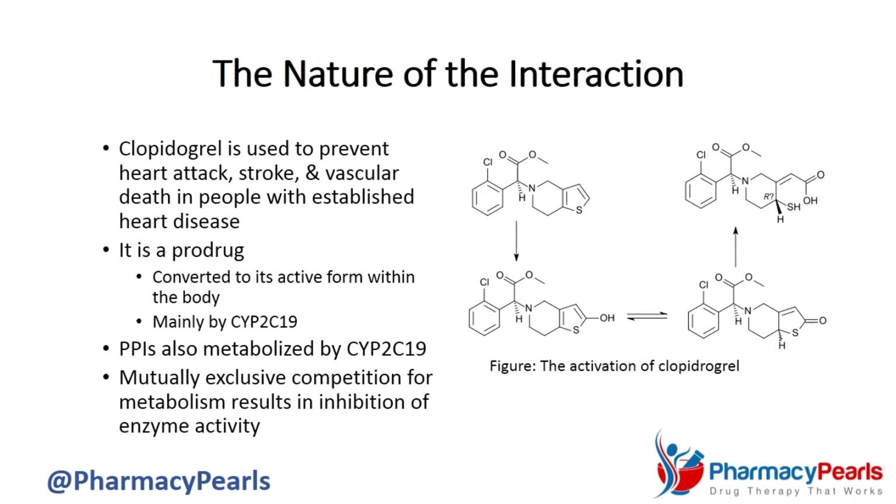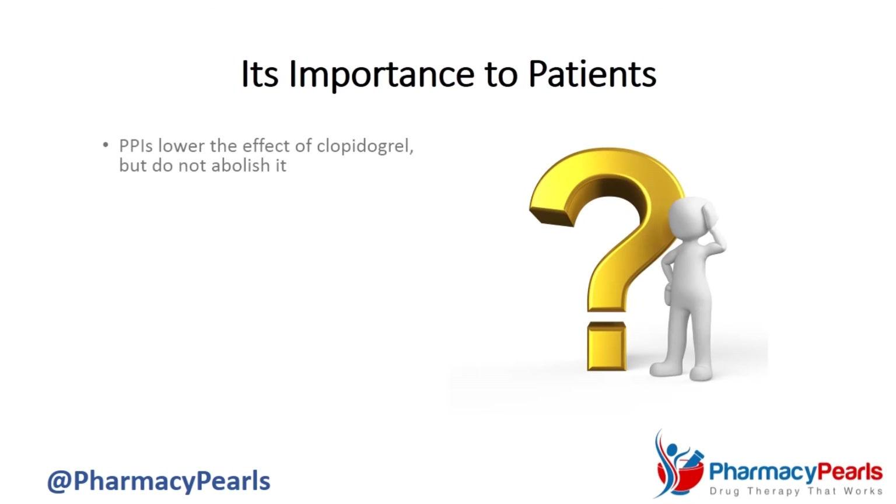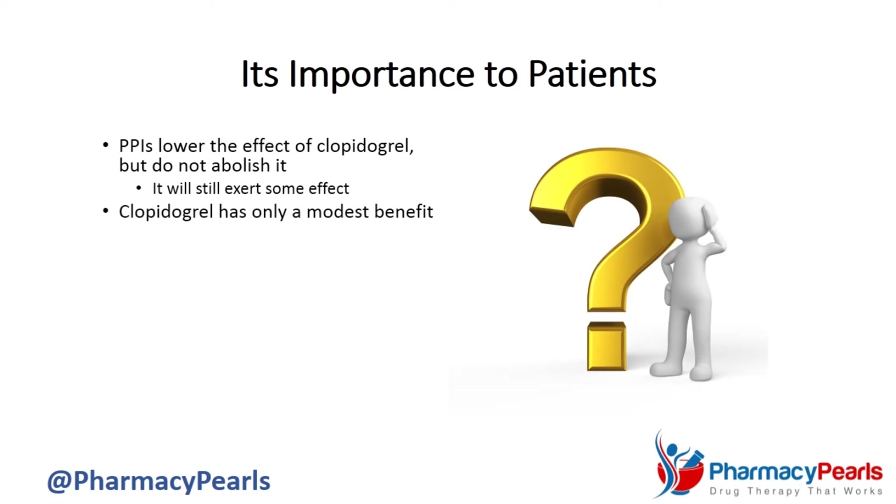At the same time, there are several reasons to believe that the magnitude of the interaction is small. To begin with, while PPIs lower the effect of clopidogrel, they do not abolish it. In other words, despite the interaction, clopidogrel will still continue to exert some effect.